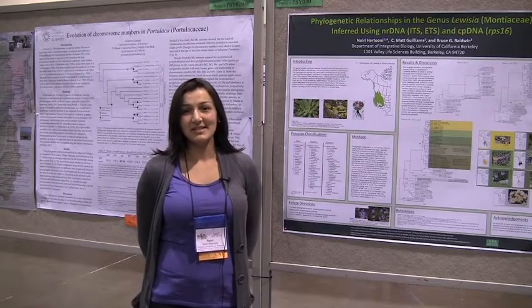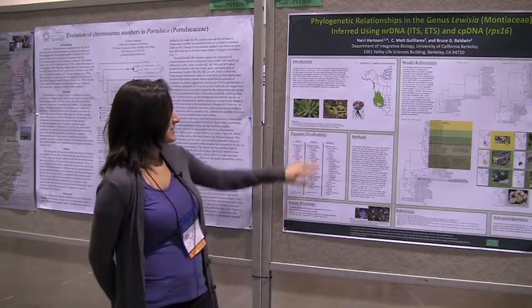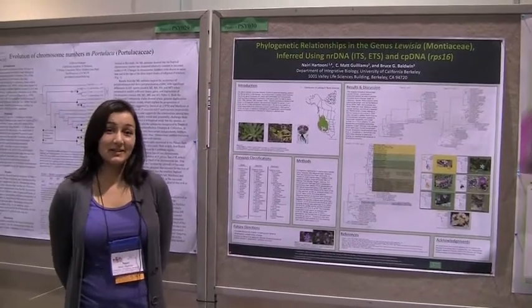I work on the genus Luisea in the family Montiesi. Luisea is a North American genus, occurs west of the Rockies, and Luisea was first found by Meriwether Lewis in the Lewis and Clark expedition.